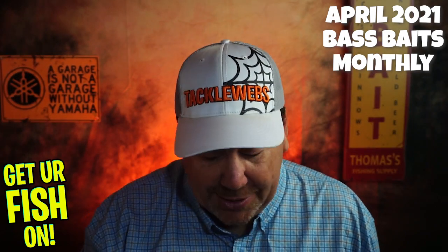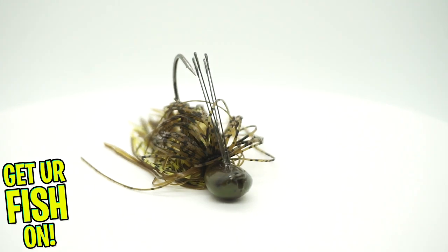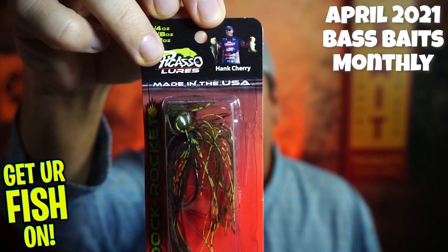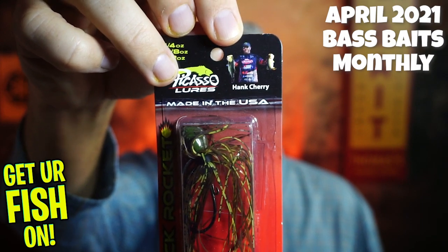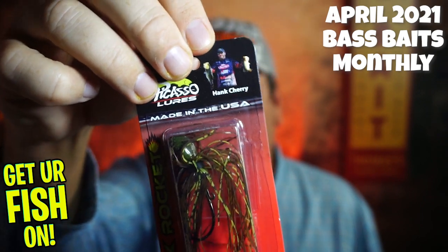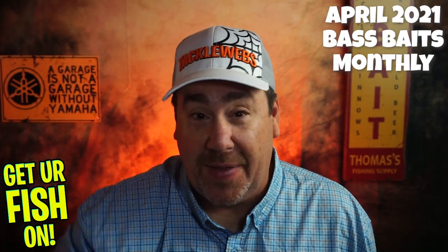Next, from Picasso Lures, they sent a Dock Rocket — a half-ounce Hank Cherry jig. Picasso Lures makes a great bait. This is ideal for skipping; it's got a hidden line tie, titanium quadruple weed guard that prevents hanging up even in the best cover. It's got a modified O'Shaughnessy hook. Not a bad looking bait — Picasso really makes a fantastic bait. Their bladed jig is phenomenal.